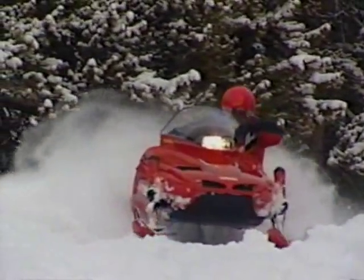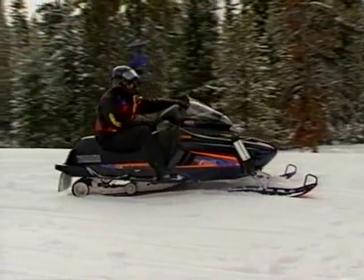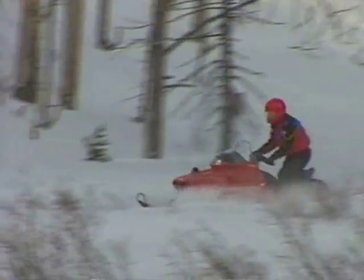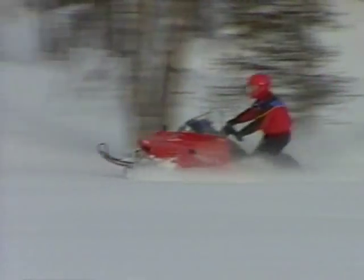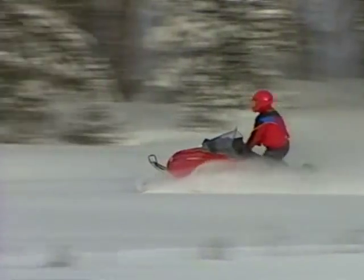Standard VMAX models have a 121-inch track with optional electric start, reverse gear, and 2-up seating. LE models have electric start with optional reverse gear and 2-up seating. The VMAX 600ST has Yamaha's new 136-inch Mountain Master track with optional electric start, reverse gear, and 2-up seat.